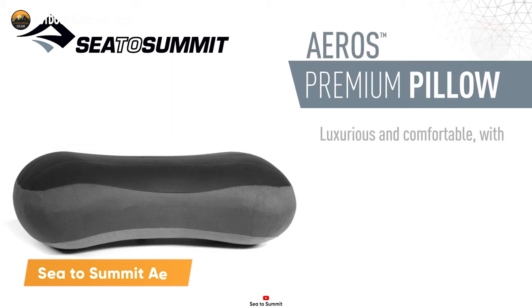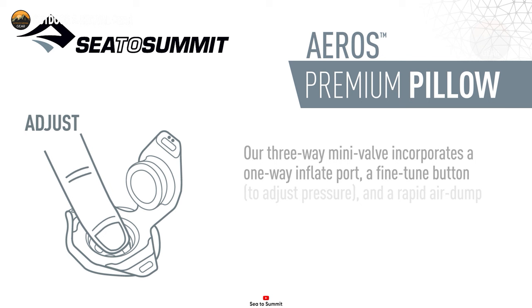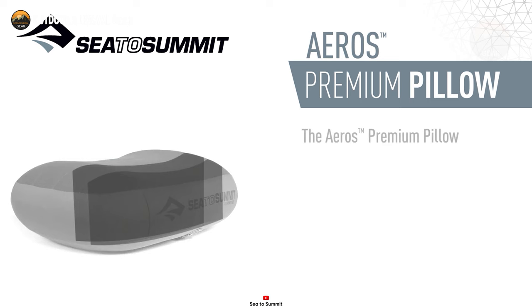Experience the epitome of comfort with the Sea to Summit Eros Pillow, a masterful creation designed to elevate your sleeping experience. Inflating the pillow is a breeze, requiring just a few breaths, and thanks to the multifunctional valve, adjusting the firmness becomes effortless. Made from a brushed 50D polyester knit, this pillow features an exceptionally soft and cozy surface. Its internal curved baffles cradle your head, providing optimal support throughout the night.